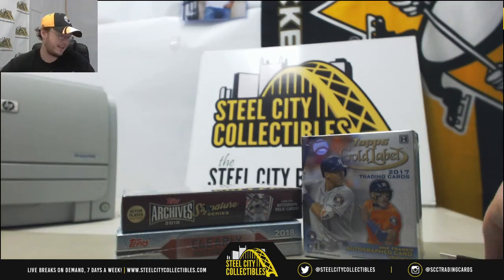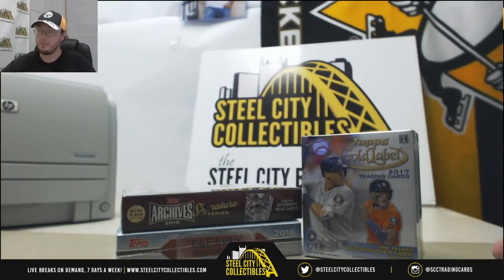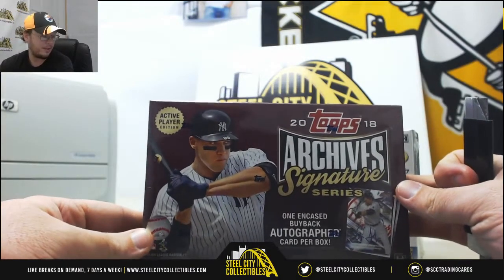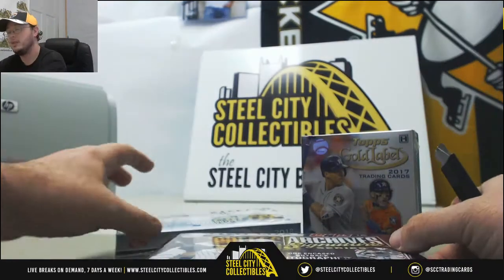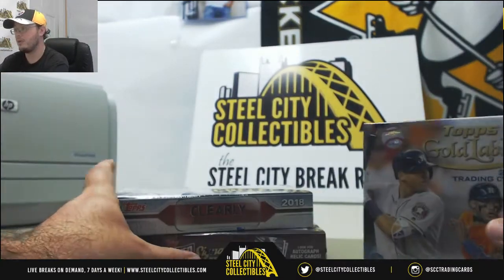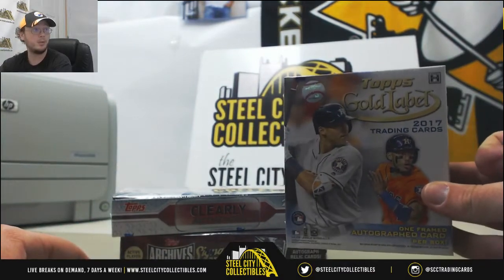Okay, now we move on to our next live break. This one's for Robert. He's got one box of 2018 Topps Archives Signature Series Baseball, one 2018 Topps Clearly Authentic Baseball, and one 2017 Topps Gold Label Baseball.